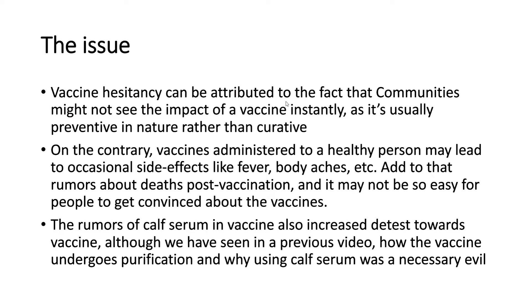Vaccine hesitancy can be attributed to the fact that communities might not see the impact of vaccines instantly, as vaccination is usually preventive rather than curative. On the contrary, vaccines administered to a healthy person may lead to occasional side effects like fever and body aches. Rumours about calf serum in the vaccine also increased distaste towards vaccination, although the vaccine undergoes purification and using calf serum was a necessary part of the process.